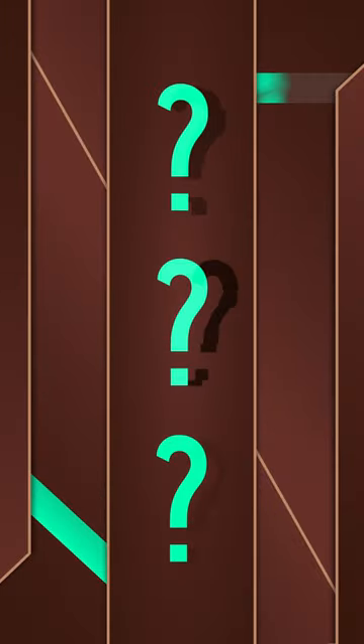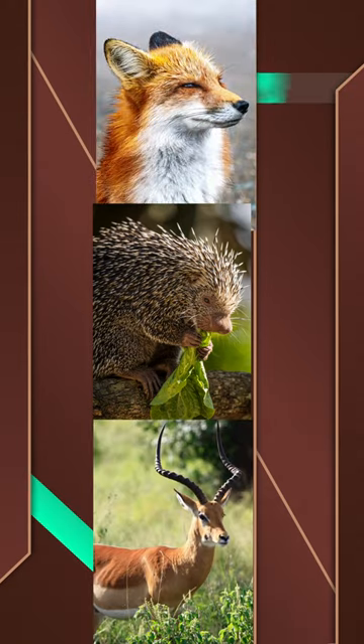I'm combining three random creatures into one of my own. What happens when you combine a porcupine, a red fox, and an impala? Let's find out.